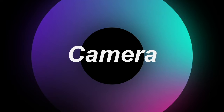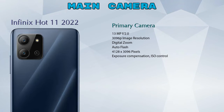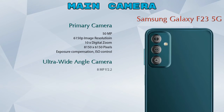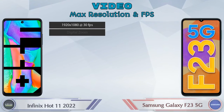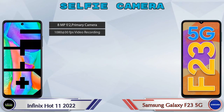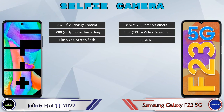Let's see the details about cameras. For the rear camera, Hot 11 2022 has two cameras: a primary camera and a depth camera. Galaxy F23 5G has three cameras: a primary camera, an ultra-wide angle camera, and a macro camera. For video, Hot 11 2022 has 8 different features and Galaxy F23 5G has 7. For the front selfie camera, both phones have a single camera with three different features available.